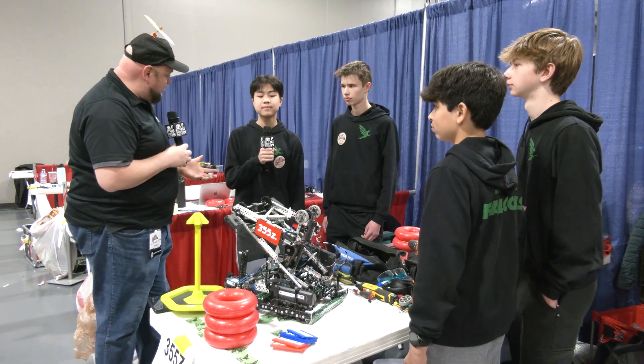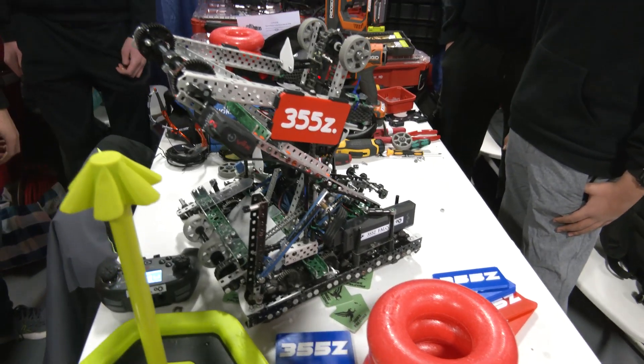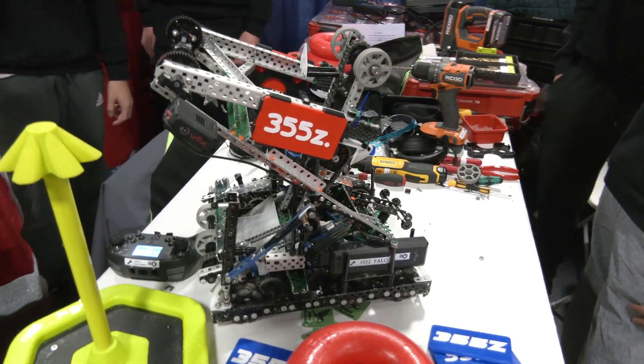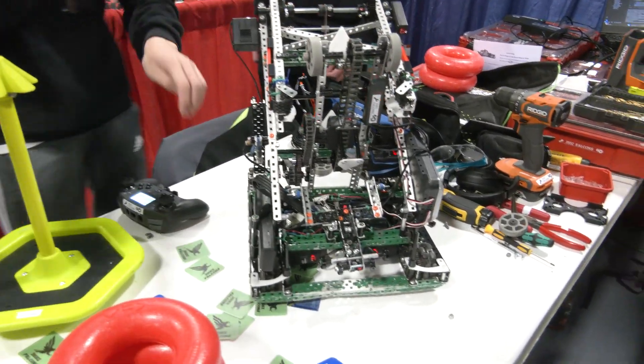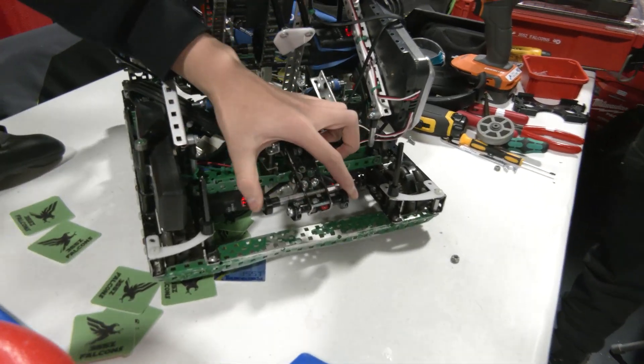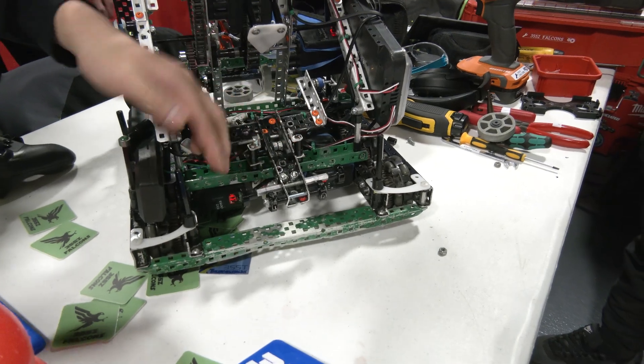Carter, we've got to start with this MOGO mech — we were talking about it beforehand — able to grab from any direction. Tell me more about that, we'll demo it, and then we've got some other great stuff like mag plates and some intake stuff to talk about too. So if we spin the robot around here, you'll see there are actually two parts to the MOGO, and this helps us with grabbing from any orientation.